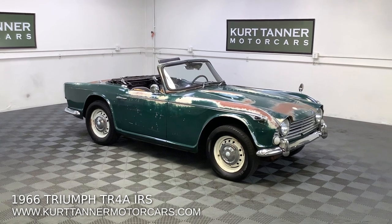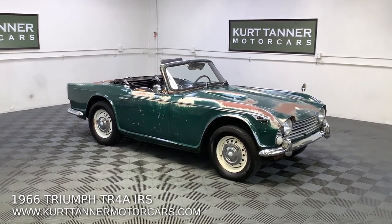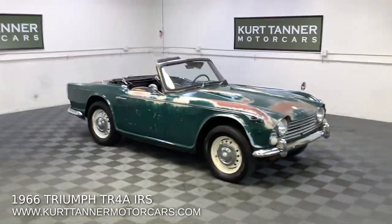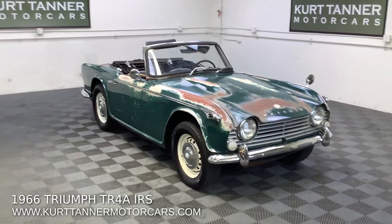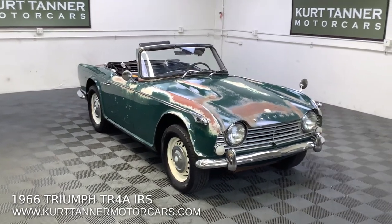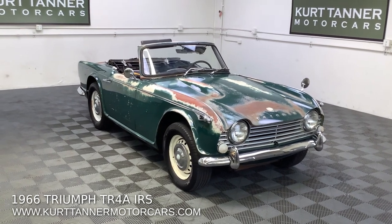You are looking at a car that's 100% original paint. I know it's getting thin and it's fading, but this car has never been painted. British racing green, black interior, four-speed overdrive transmission, and it's a TR-4A IRS.